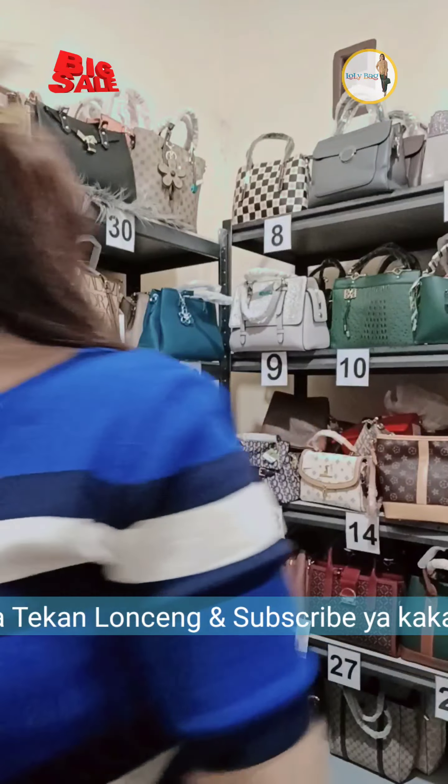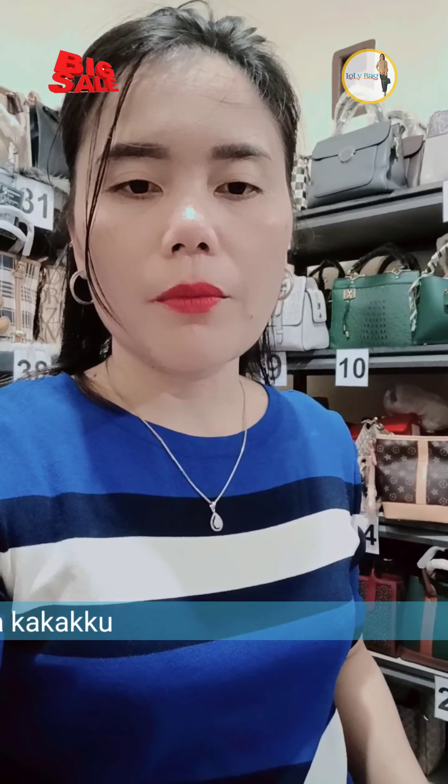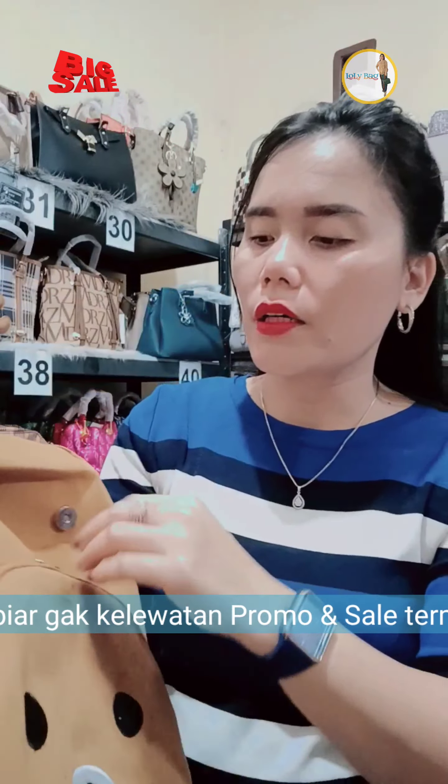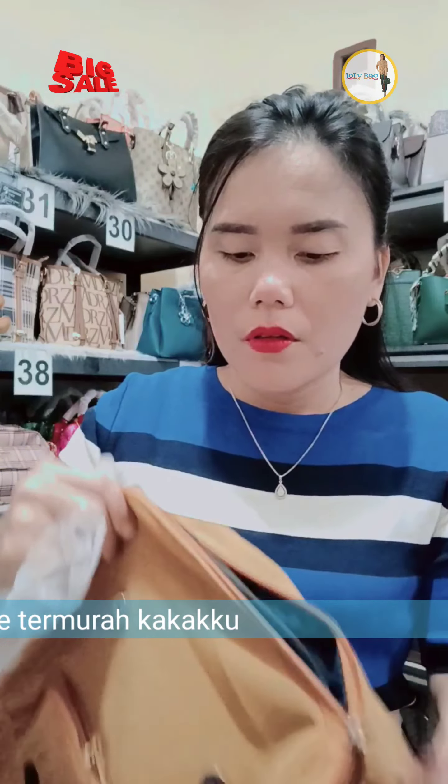Kak model corak gajah masih ada. Besok ya di showingnya, corak gajah. Ini ya selempang BB super, sama selempang GC super. Cantik banget, ini bahannya full kulit ya siang. Pokoknya tanpa berlama-lamanya, aku mau kasih big sell. Kluenya adalah BB super selempang dan GC. Harganya 100 ribu yang mau silahkan. Sling GC 100 ribu, yang mau gercep.